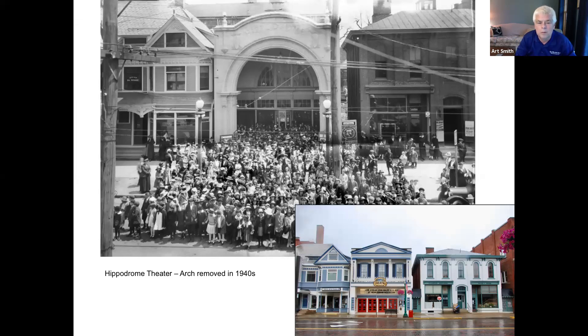People's Bank Theater wasn't always the People's Bank Theater — it was the Colony Theater, and growing up it was the Hippodrome Theater. The historical photo was shot after what looks like a large program. When Art went to shoot the current-day photo, it dawned on him that the historical photo would have been taken from the newsroom of the Marietta Times, which was located in the building across the street from the theater in the 1940s. All the buildings in the top photo remain, and most have been restored to their 1940s condition — it really looks much the way it did when the photo was taken.